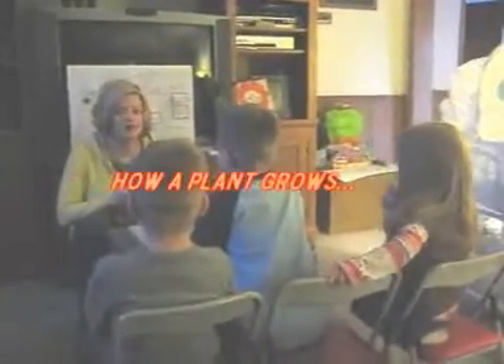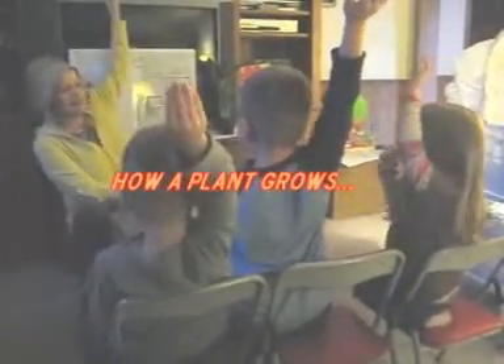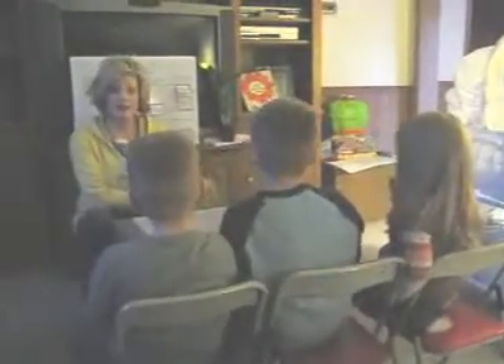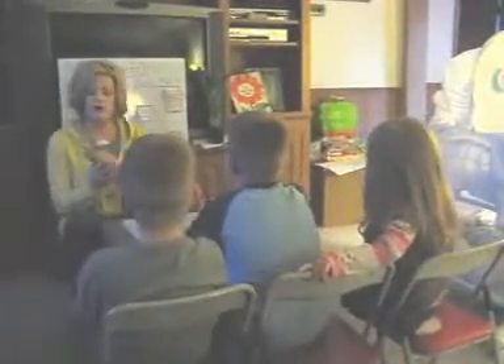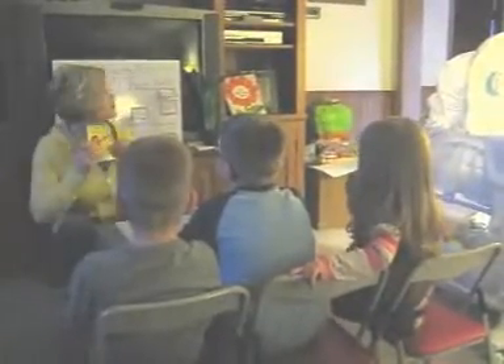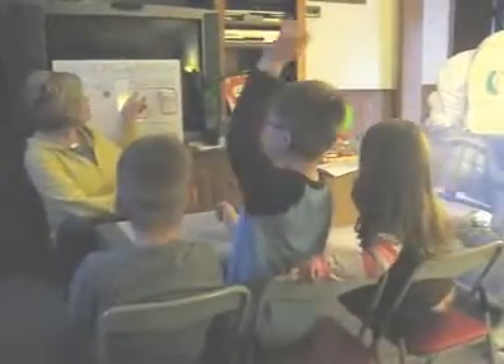Today we're going to learn about plants. To start it off, we're going to read a book and it's going to tell us how a plant starts, which is a seed, and how it grows. We're going to learn about plant needs and plant parts.